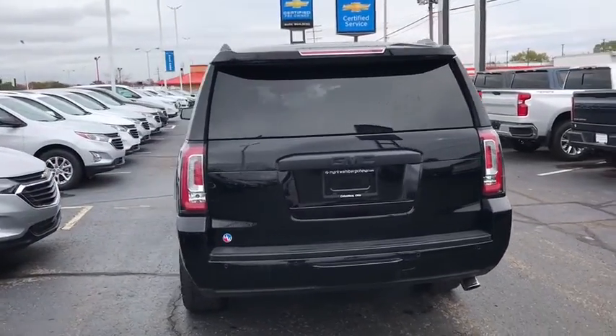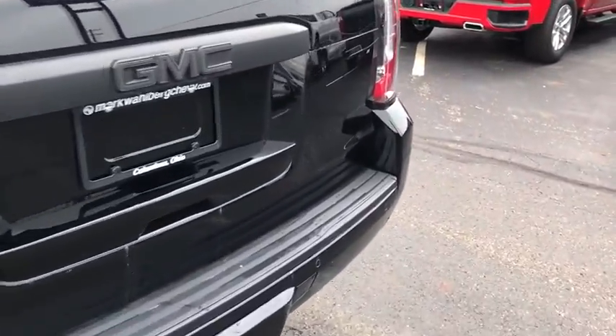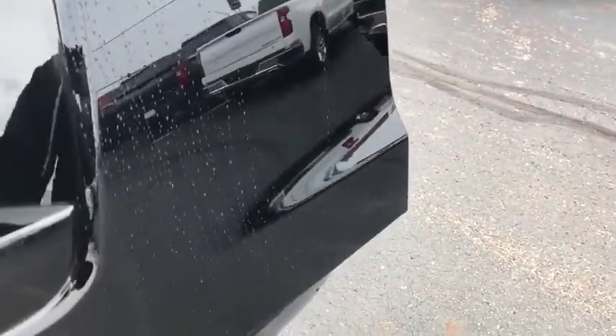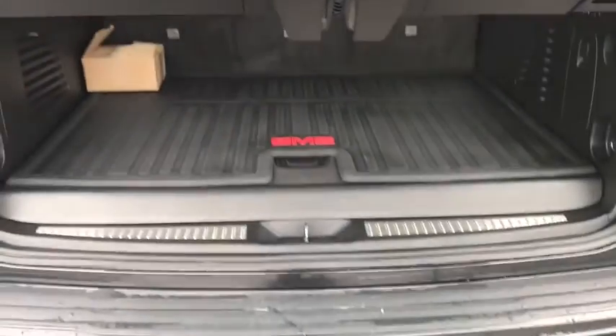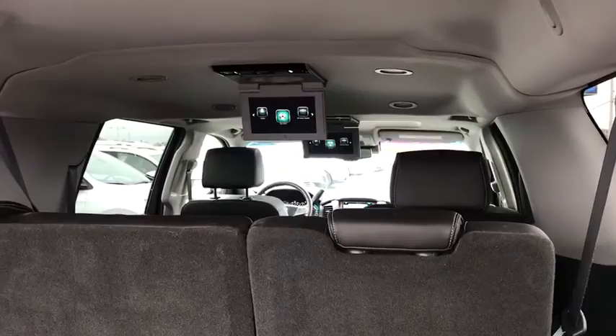Here are some of this vehicle's great options: traction control, power passenger seat, power liftgate, navigation system, dual airbags, alloy wheels, power steering, auto-dimming rearview mirror, four-wheel disc brakes, universal garage door opener.